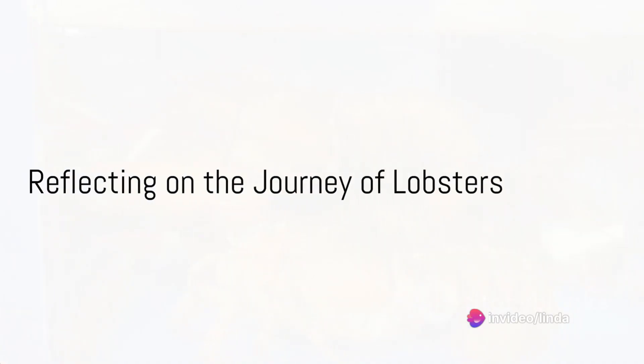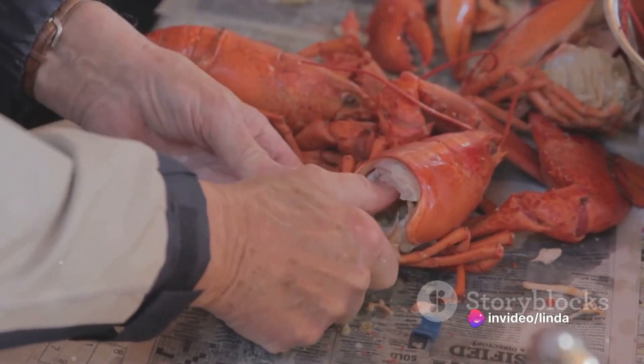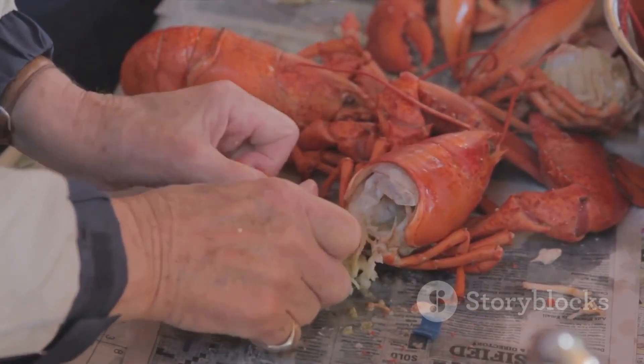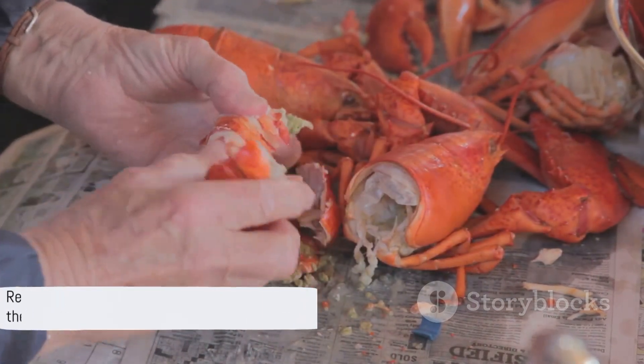That's it for today's journey into the world of lobsters. The next time you enjoy a lobster dinner, spare a thought for the remarkable journey that brought it to your plate. Until next time, stay curious about the world around you.